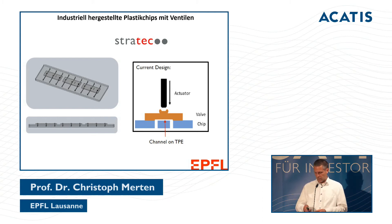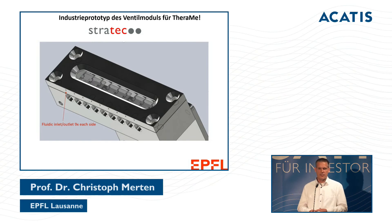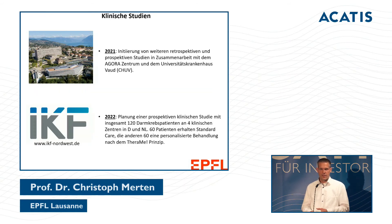These are plastic chips with valves that can be used at scale. What you see here is the chip design for our therapy approach, and I'm told we'll have it in our lab by the end of the month. We also need clinical studies — we have a collaboration at the clinic in Lausanne and are planning a major clinical study with more than 120 cancer patients.